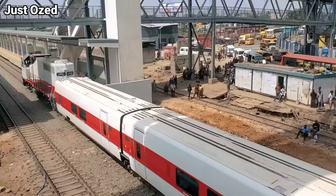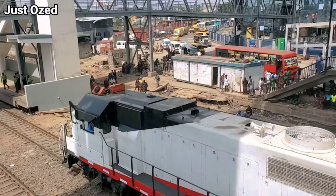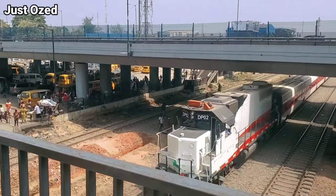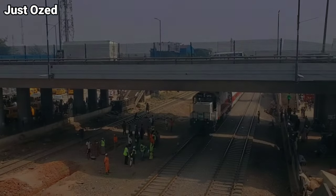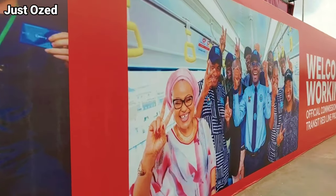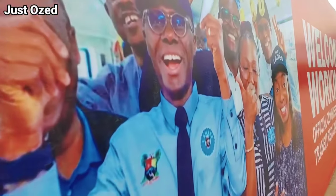Congratulations, Nigeria. Congratulations, Lagosians. Indeed, the greater Lagos is rising — for Nigeria and for Lagosians. With the help of CCECC Limited, I was able to film the preparation of the commissioning process of the Lagos Red Line Metro Rail, which was exciting.